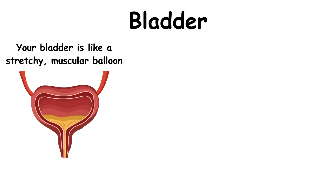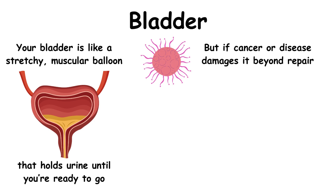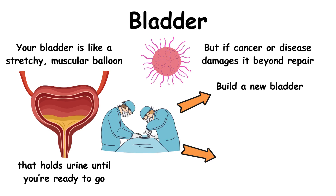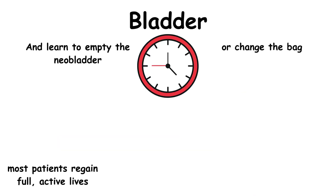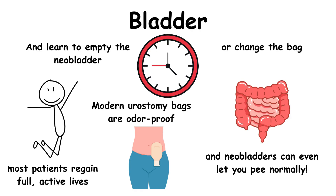Your bladder is like a stretchy, muscular balloon that holds urine until you're ready to go. But if cancer or disease damages it beyond repair, surgeons have two clever solutions. One: build a new bladder using a piece of intestine called a neobladder, which acts like a natural replacement. Or two: reroute urine to a small external pouch called a urostomy bag that collects it discreetly under your clothes. While it takes time to adjust, most patients regain full active lives. Modern urostomy bags are odor-proof and barely noticeable, and neobladders can even let you pee normally.